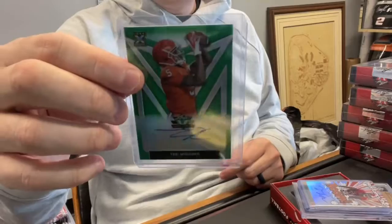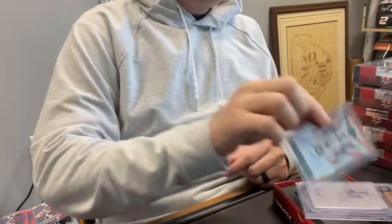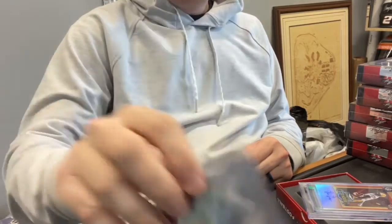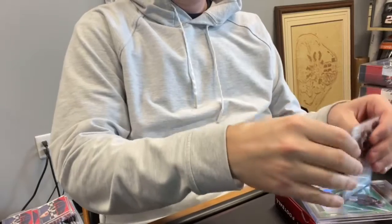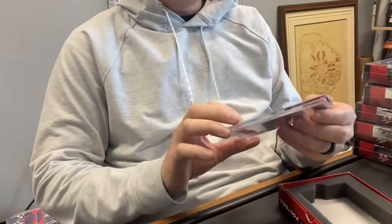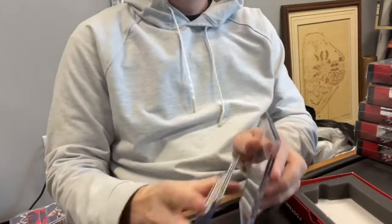T. Higgins, nice — out of 75. Terrell Lewis, numbered out of 50. Derrick Brown, numbered out of 50. Got a one-on-one here — the one-on-one is Reggie Corbin. This guy's got potential — Rookie of the Year candidate. Justin Jefferson — take it to the house — numbered out of 50. Sick hit! And then Kendrick Rogers is our encapsulated card, BGS graded 9.5 with an autograph grade of a 10. Good way to start box one.